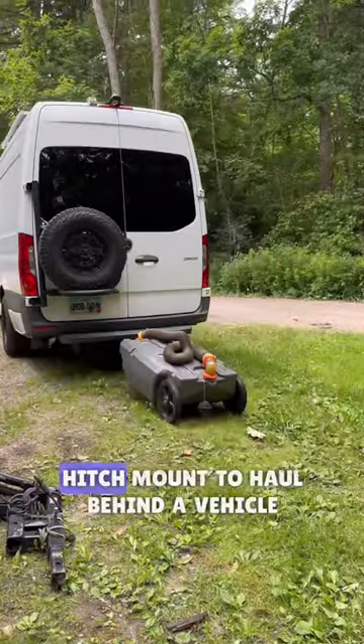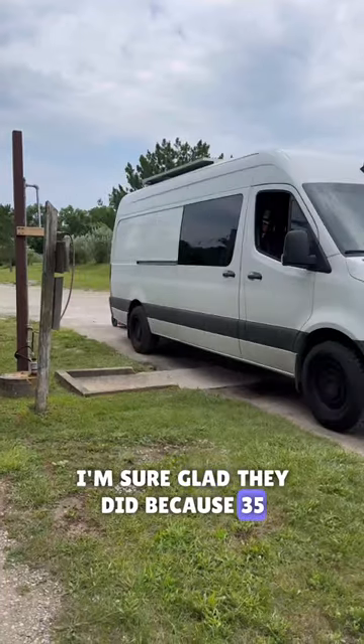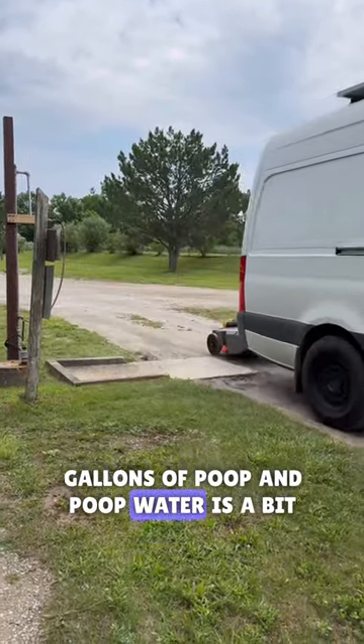The cool thing about these is they have a hitch mount to haul behind a vehicle, which makes it much, much easier. I'm sure glad they did because 35 gallons of poop and poop water is a bit heavy.